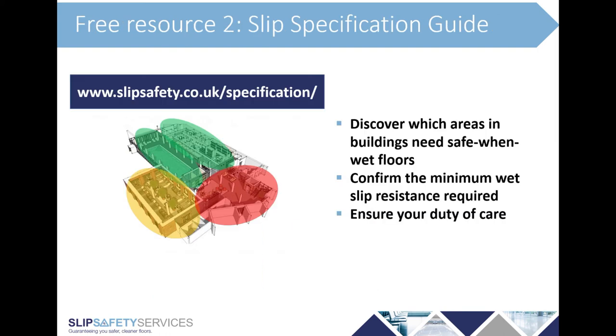To aid you with that, here's our second free resource: the slip specification guide. It's another digital tool — go to the website, enter the sector of the building and the area, and it will give you guidance on the minimum wet pendulum test value you should have on the floor in that area and explain why. It will also talk about other control measures that could be in place that might change that view and whether you might need to go above that minimum. This could be a very valuable tool on pretty much any project to achieve the correct zonal approach to slip safety in the buildings you're designing.